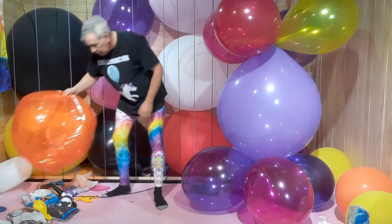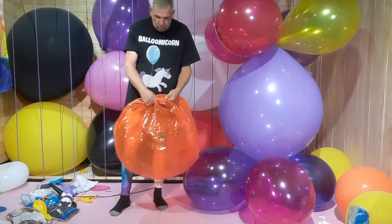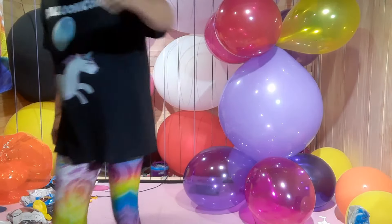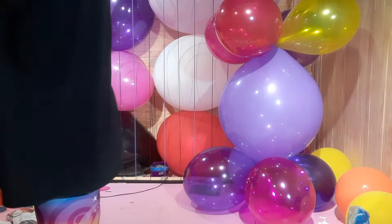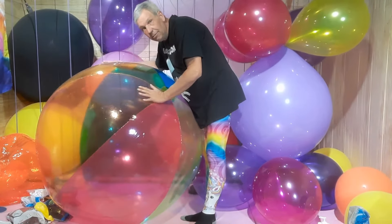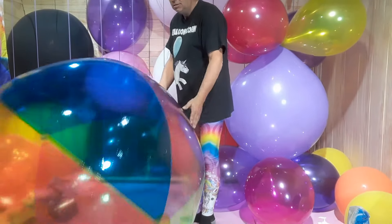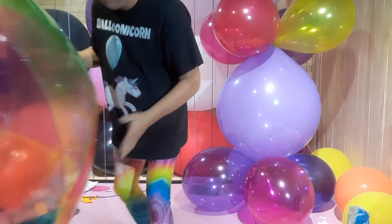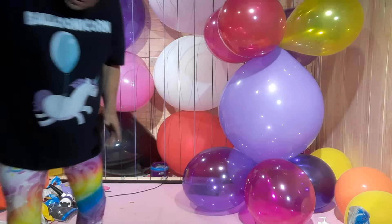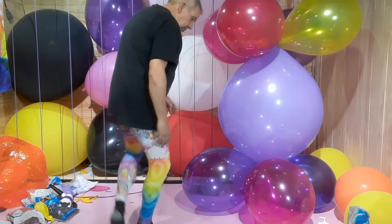The stopper just keeps falling out on this beach ball and deflating it. The giant one seems to be holding up quite well, so I'm very pleased with that. I've probably had that at least 10 years just sitting around.